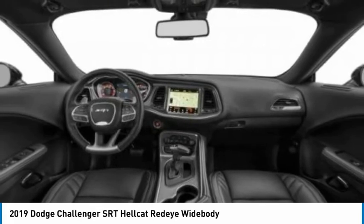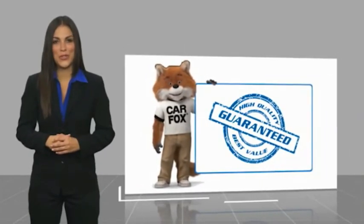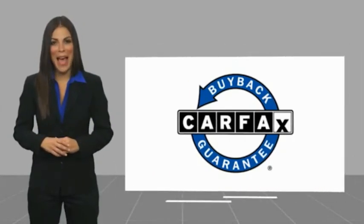Call or drop in for a test drive today. Here's another high quality vehicle with a Carfax vehicle history report — be sure to find a complimentary copy of this report online or contact the dealership. This vehicle qualifies for the Carfax buyback guarantee.